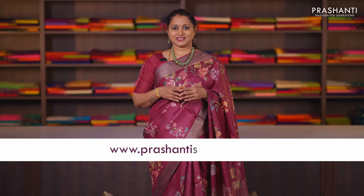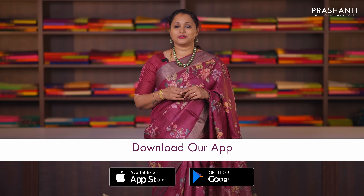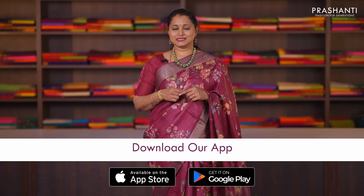I hope you enjoyed watching this video. All the sarees and the jewellery that we showcased in today's video are available on our website. You can shop online at www.prasanthisarees.com. You can also download our app, available in both iOS and Android. Thank you for watching — have an enriching shopping experience at Prasanthi.